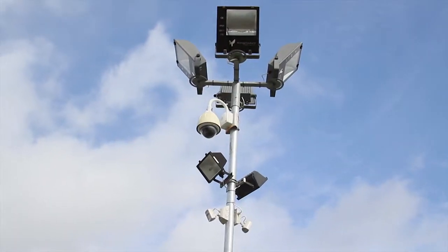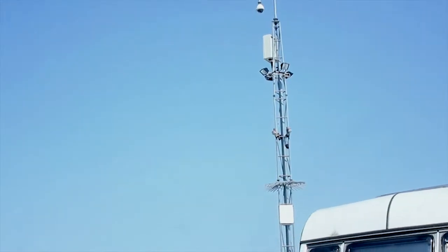Look at the security lighting. Does it cover the key entry and exit points and any other vulnerable areas?